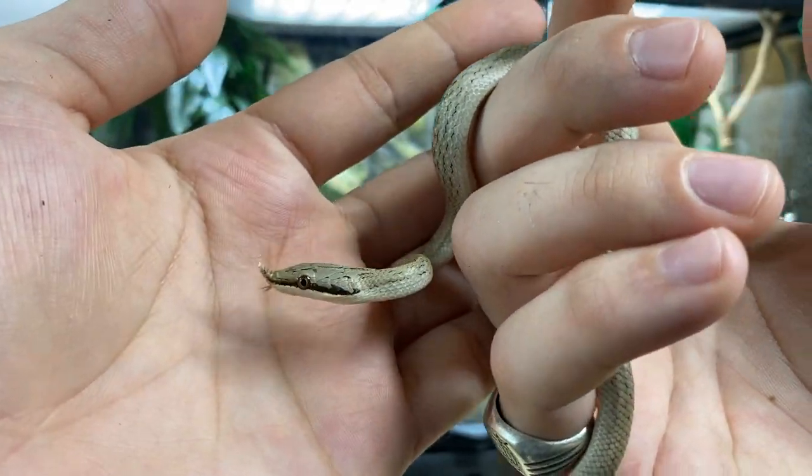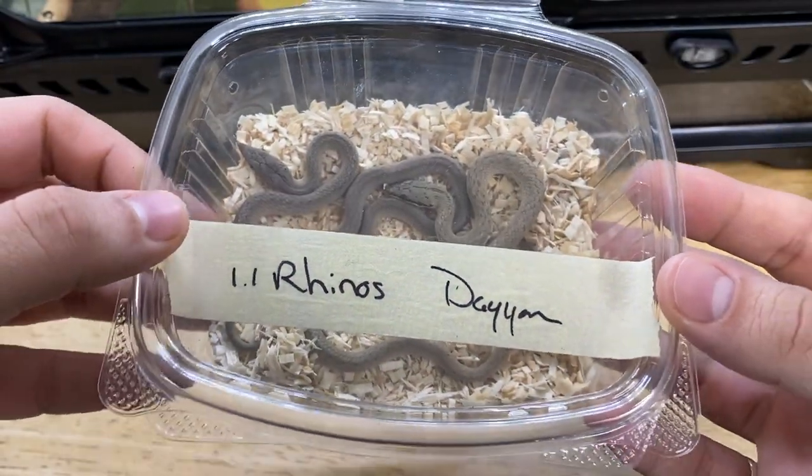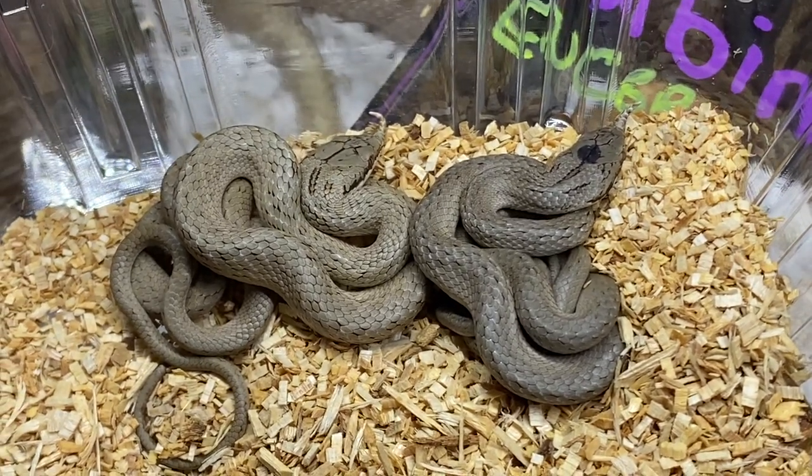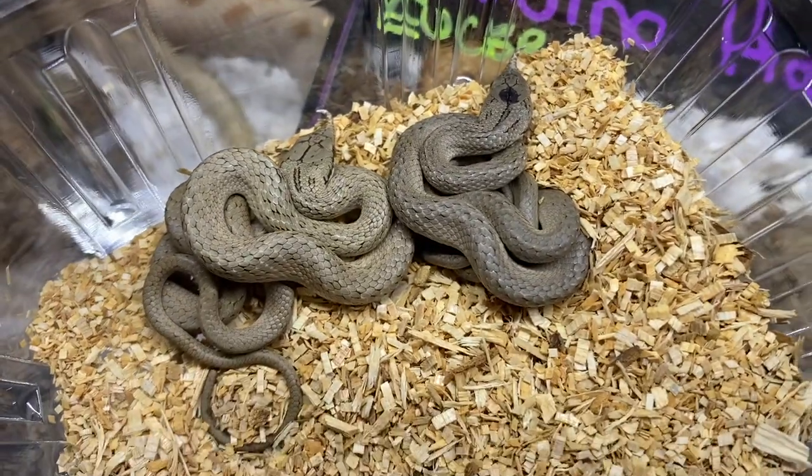I do want to be very clear on one thing: this is not a care video or comprehensive care guide. Yes, I take full responsibility in ensuring that the information I'm putting out is accurate, but I'm not at a point in my ownership of these animals where I feel confident providing a full care video. This is me sharing my experience based on the research I've done and the advice I've been given by the seller on how to keep these animals — take it like that.